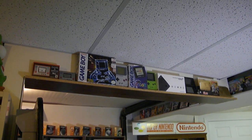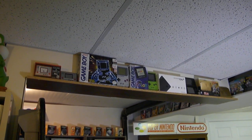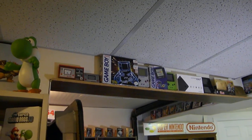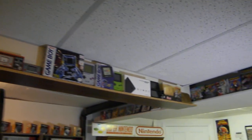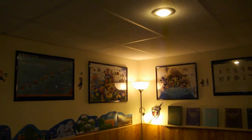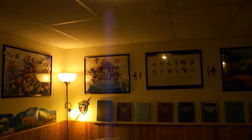Hey Nintendo fans and collectors, Lithium here from my channel Nintendo Collecting. This is basically a video about putting up a border around my entire room. Hopefully around Christmas time I will have a brand new Nintendo room, and I think it would be really cool to have a border around the entire room at the top to display either game franchises or other cool collectibles.